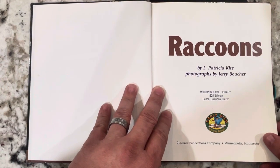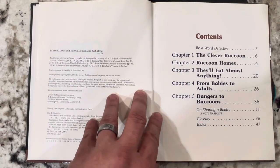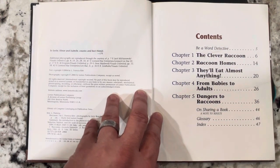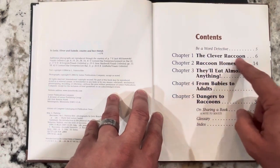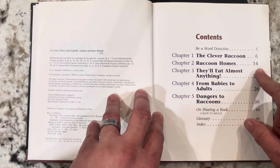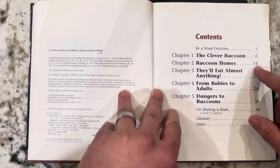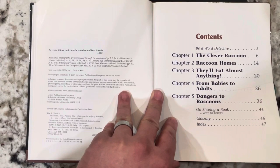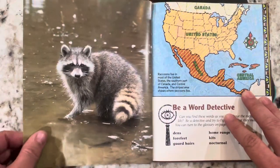Photographs by Jerry Boucher. This is the table of contents. It's an important feature of a nonfiction text because it lists the chapters that are in the book and what pages you can find that information on. Chapter one is The Clever Raccoon, page six. Chapter two, Raccoon Homes, page 14. So if you just want to learn about homes, you can look at the table of contents and turn to page 14. This is a very important feature of a nonfiction text, the table of contents.